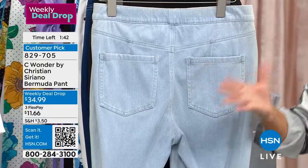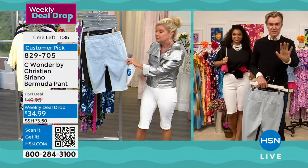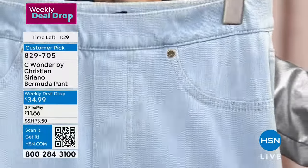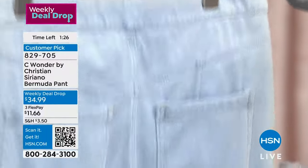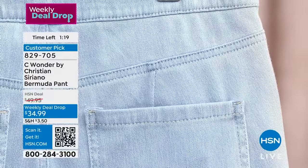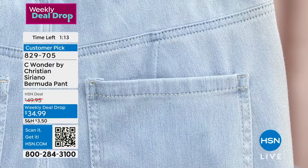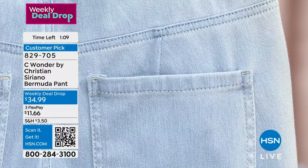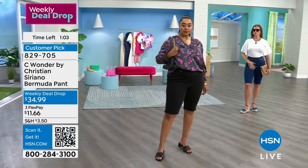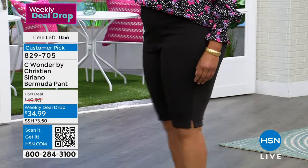In the yoke above the pocket, there are two small darts in the back so it's going to fit you across your backside in a really nice way. You know how sometimes jeans gap in the back? Those little discreet darts in the yoke above the pocket give you a really wonderful round shape on the backside. They fit perfectly and will be very snug up against your waist — they're not going to gap at all. Because of the great stretch, Christian and I fit these on multiple body types to ensure we really get your fit.